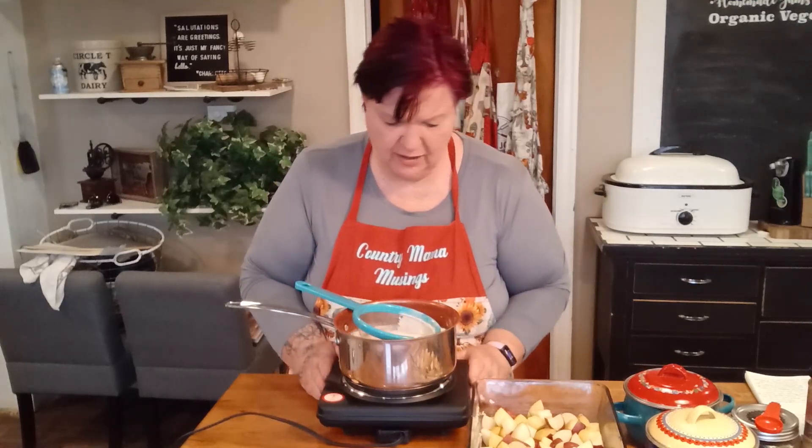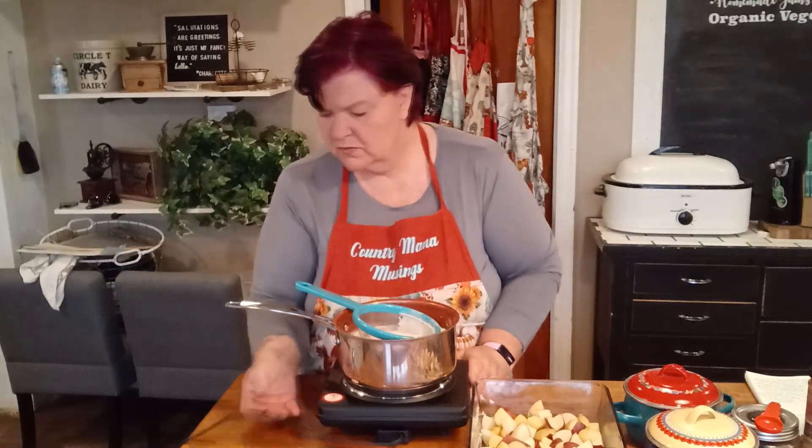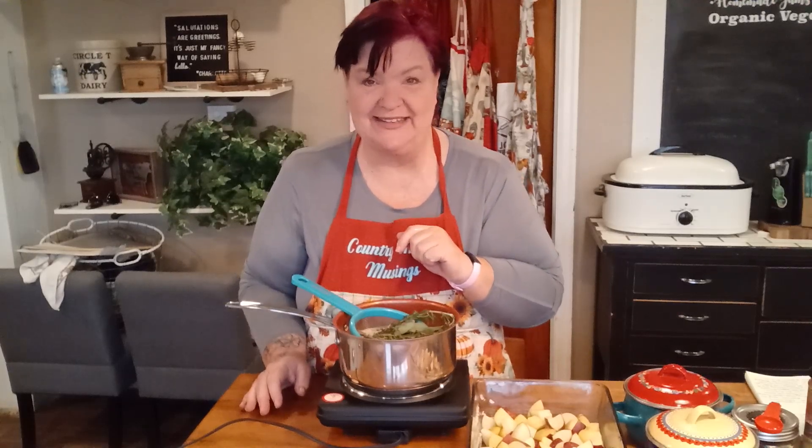Why isn't this warming up? Help if I plugged it in! Alright, I've got it set on low — now we're cooking. While my herbs are infusing into the cream, I'm going to go over to my turkey roaster and set it to 350 degrees to preheat.